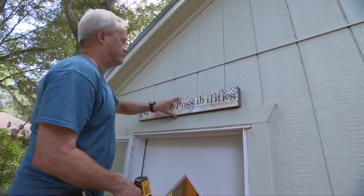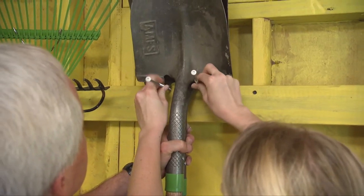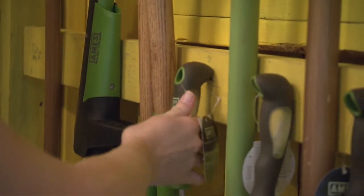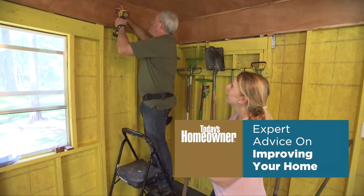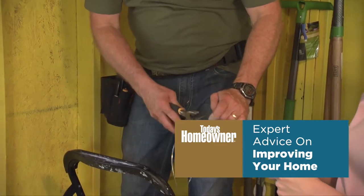Once the outside of the shed is complete, we turn our attention to making the inside more functional as a garden shed for Dolores. We always have gutter spikes around and I thought they'd be perfect — not only to hang one shovel but to make it deep enough to hang two or three. She'll get a lot of use out of it, plus they're aluminum so they won't rust. Once we finish hanging all of the new garden tools, we're finally ready to display the old ones that belonged to Dolores's father.